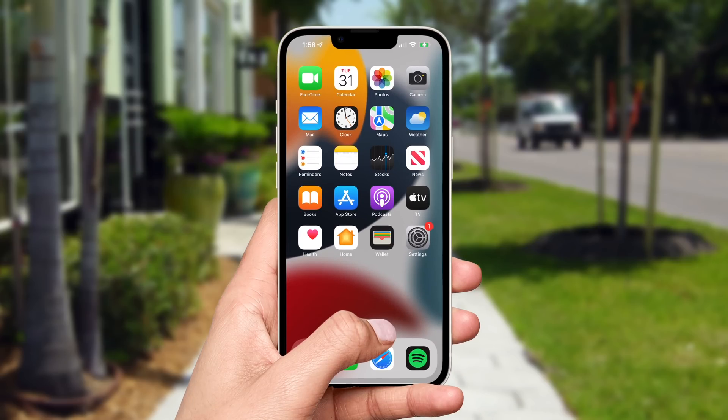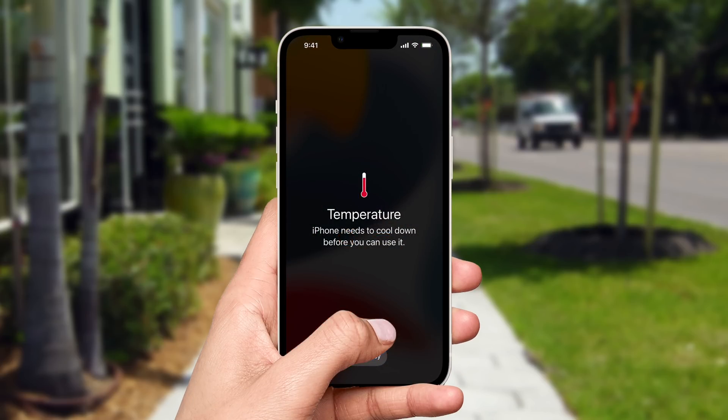Feeling your iPhone heat up to an uncomfortable level is concerning, since high temperatures can damage internal components and permanently shorten battery life. So why do iPhones get so hot, and what can you do to keep it cool?